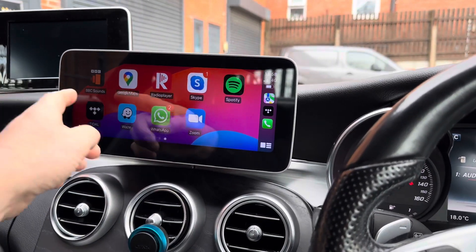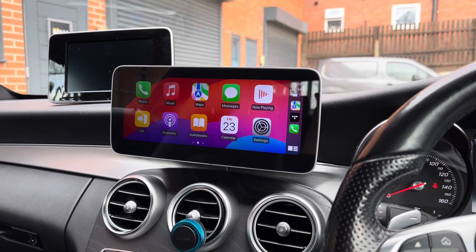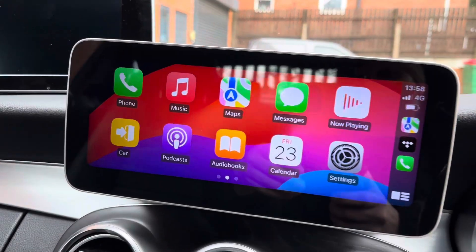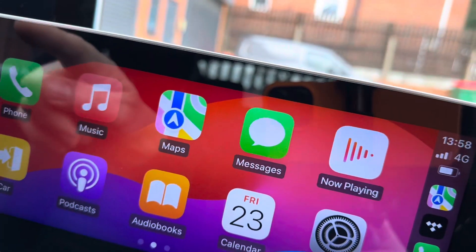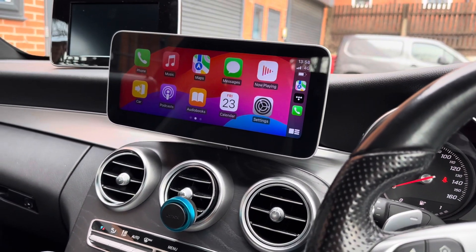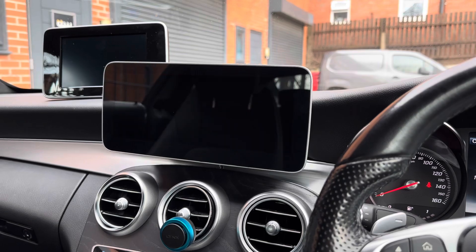Obviously if you want CarPlay, you can just go straight in and you've got CarPlay here. It's a very, very slick screen — it's not laggy like a lot of the cheaper screen upgrades. The actual quality, as you can see, the detail is very very nice. It's got a nice silver edge to complement the interior of the Mercedes.